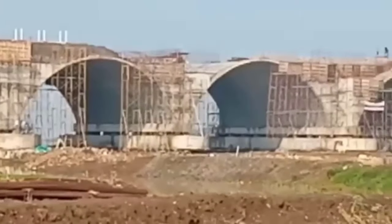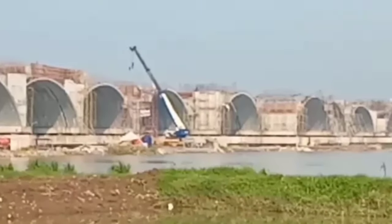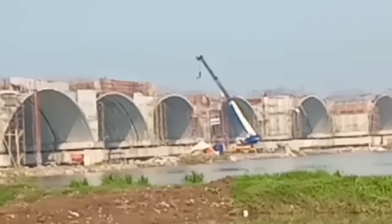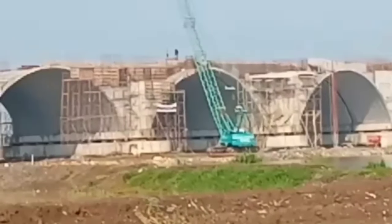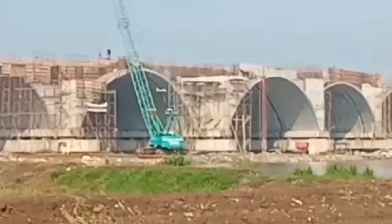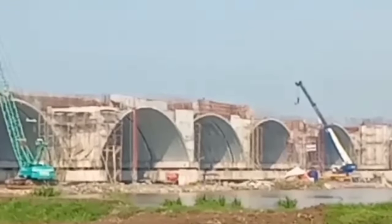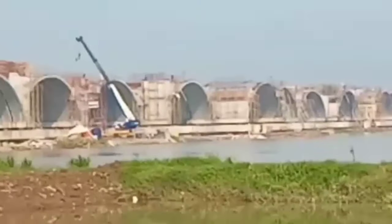Itu teman-teman informasinya di pagi hari ini. Pekerjaannya tidak seperti biasanya karena baru hujan semalam, dan para pekerja buruh ini belum hadir semua. Ada yang sudah mulai kerja, dan tadi saya masih lihat ada yang baru datang.